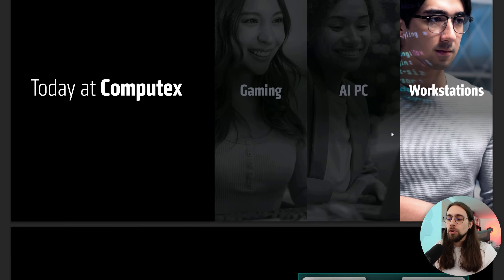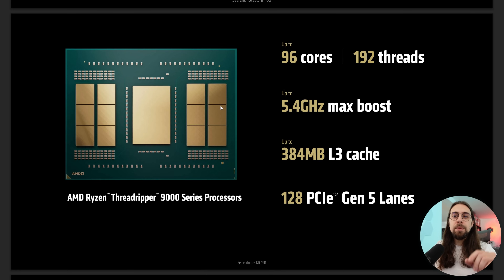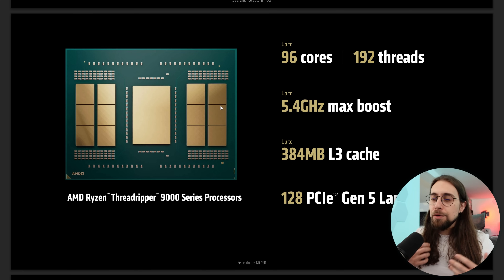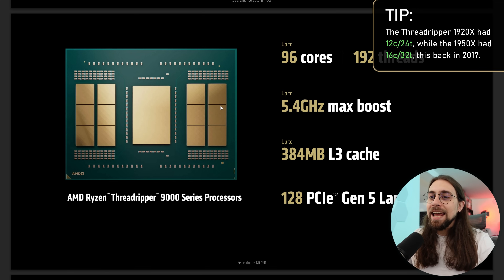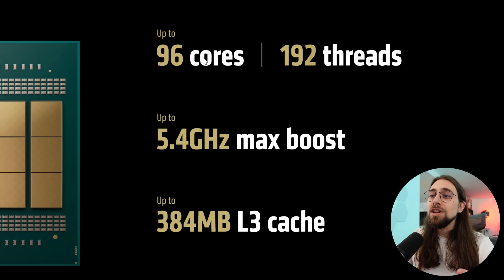Starting with Computex today, on the workstation's part I just want to show you that we now have the Threadripper Pro 9000 series. It is actually insane. I remember when the CPUs and the Threadripper CPUs were like 8 cores, 16 threads or 12 cores, 24 threads. And now we have Threadrippers — I'm not talking about the EPYC CPUs because the EPYC CPUs have way more — I'm talking about the Threadrippers, which are kind of an in-between the consumer and the workstation type of CPU. And now we have up to 96 cores and 192 threads. This is just insane, technology really evolved.